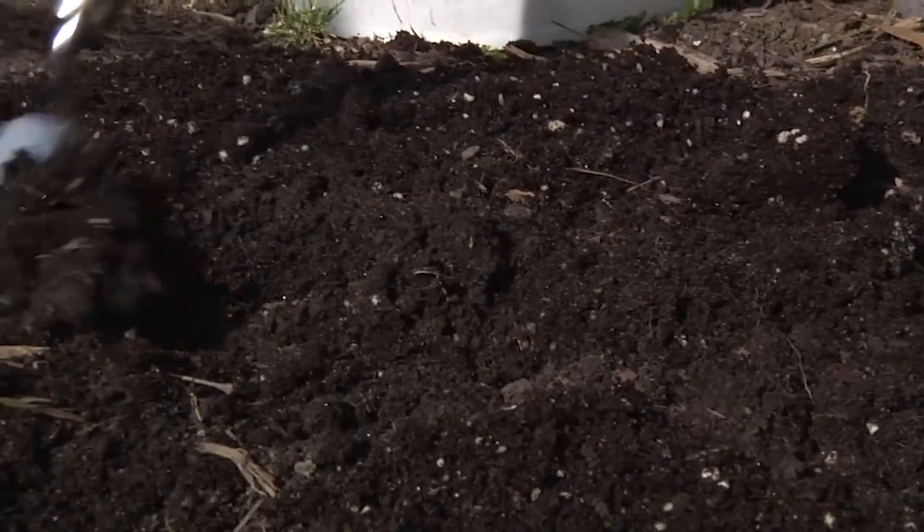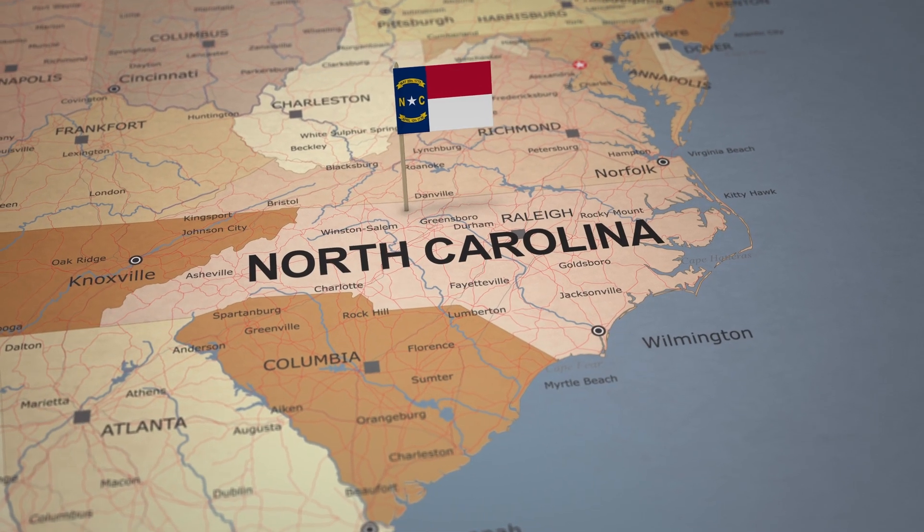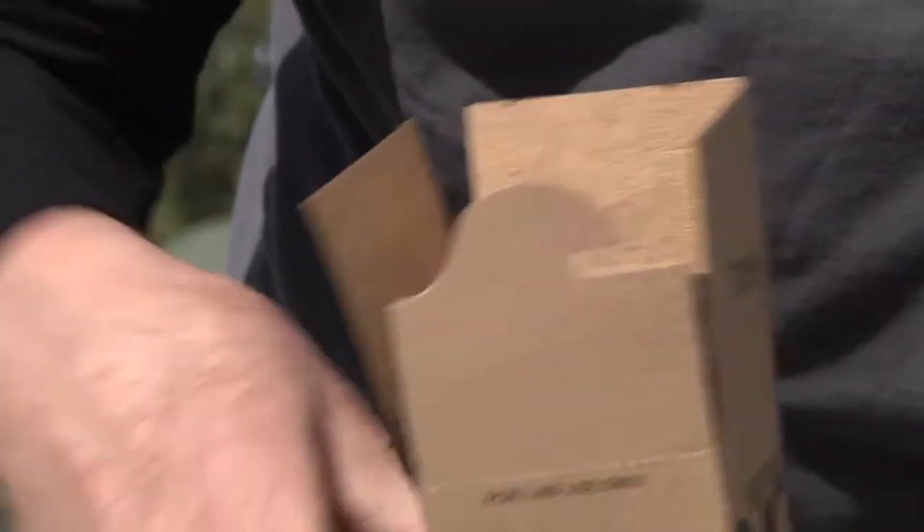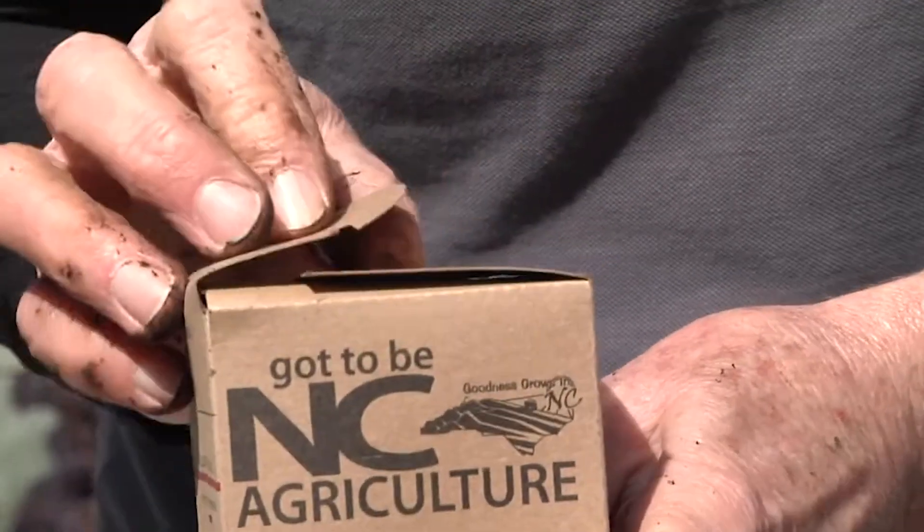When you get ready to start your landscape project, be sure to contact your local North Carolina Cooperative Extension Center. There's an office in every county in North Carolina and Extension agents and Master Gardener volunteers are available to help you determine what the best plants for your area are, how to prepare the soil, and especially how to take a soil test. This will tell you what nutrients are needed and if you need to add lime to adjust your soil's pH. These are all really important things you need to do before putting plants in the ground to ensure the long-term success of any planting.